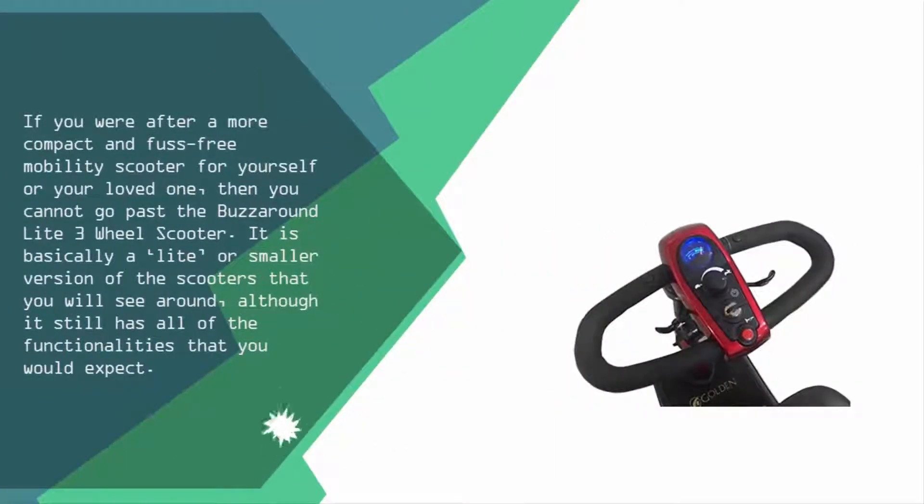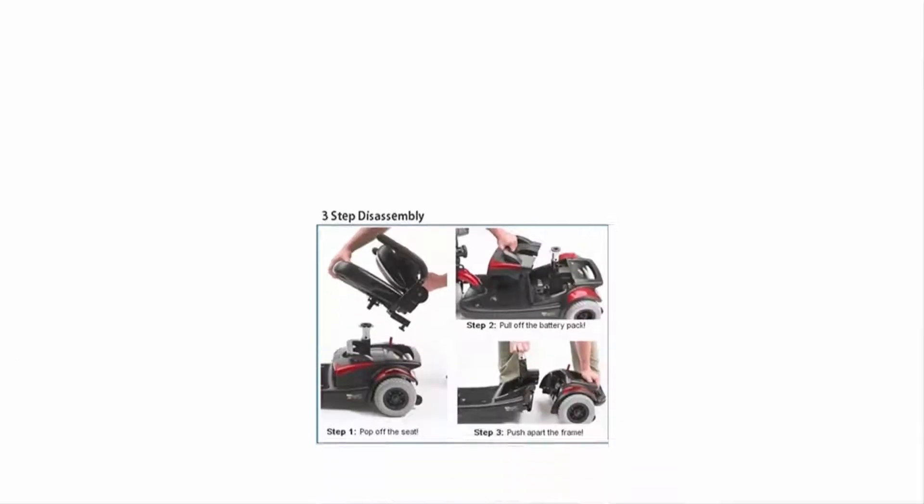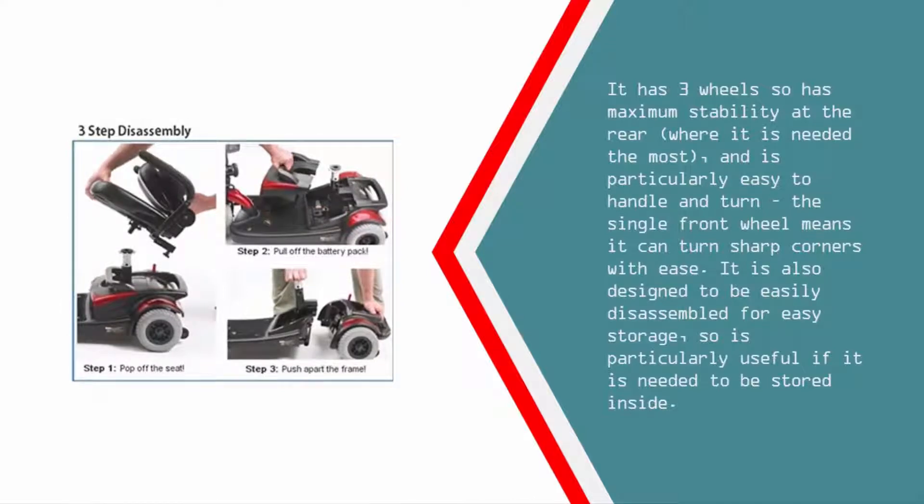Nearing the top of our list at number two — if you are after a more compact and fuss-free mobility scooter for yourself or your loved one, then you cannot go past the Buzz Around Light three-wheel scooter. It is basically a lighter or smaller version of the scooters you will see around, although it still has all of the functionalities that you would expect. It has three wheels for maximum stability at the rear where it is needed the most.